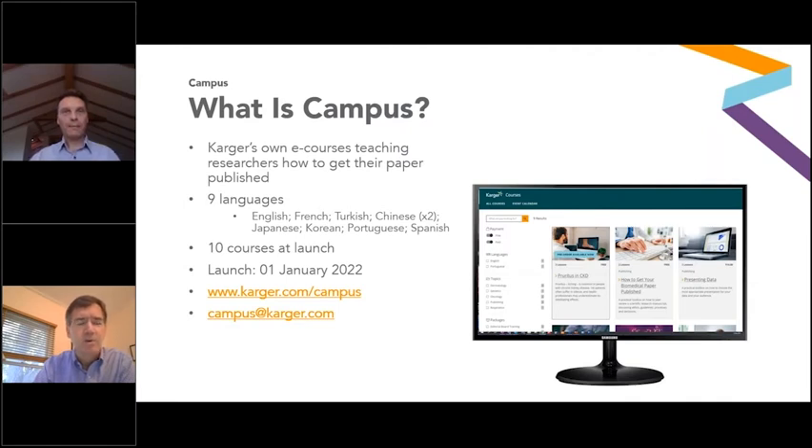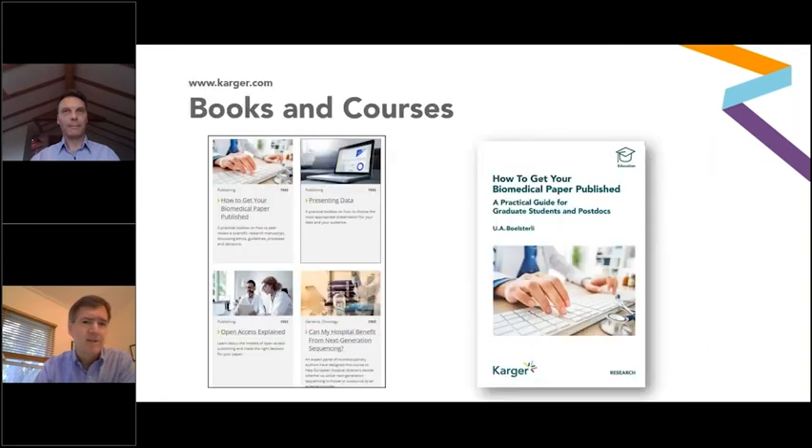This webinar, How to Get Your Papers Published, is very much related to a book that Karger publishes — How to Get Your Biomedical Paper Published — which is also available on www.karger.com. Thank you very much for your attention to those announcements. And now I'm very happy to turn the program over to my colleague Paul Lavender, who will take you through the program. Paul, over to you.